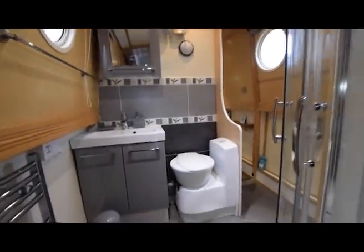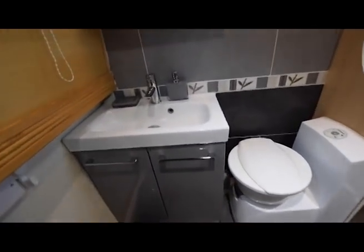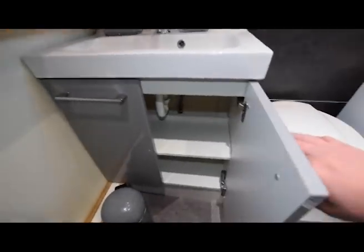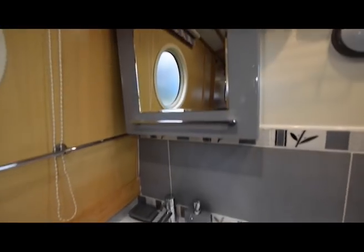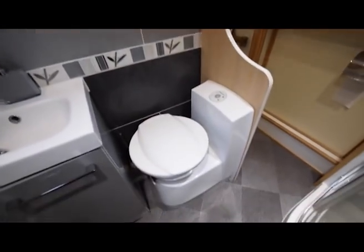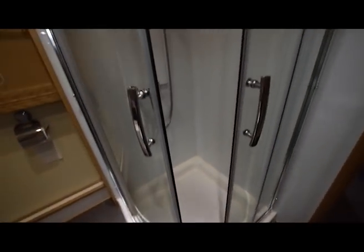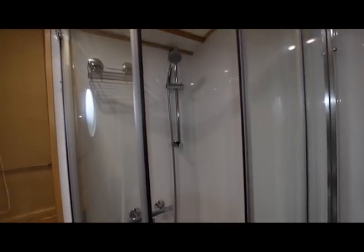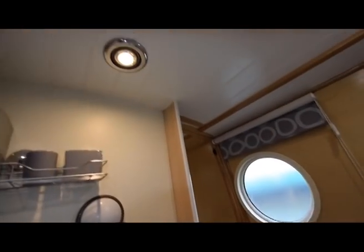Into the bathroom — it feels really luxurious in here. It's a good-sized room at 6 feet 4 inches long. Ceramic sink. The loo itself is a cassette loo — a Dometic 12-volt electric flush. And a lovely shower cubicle with glass doors, lots of room. There's an extractor fan in here.